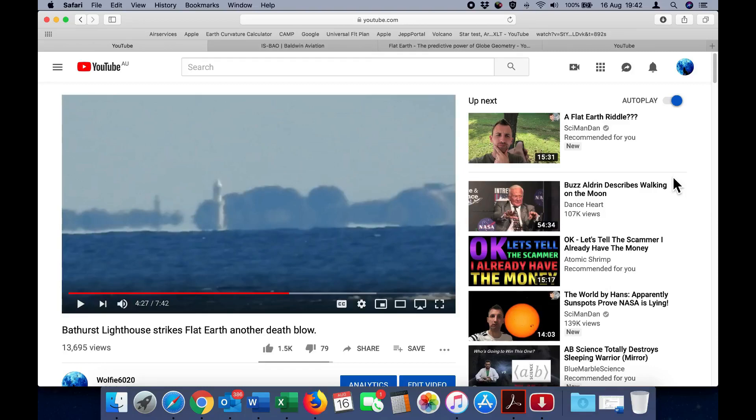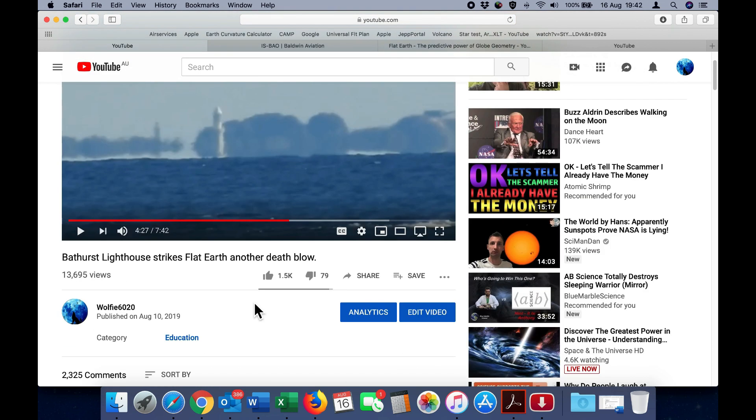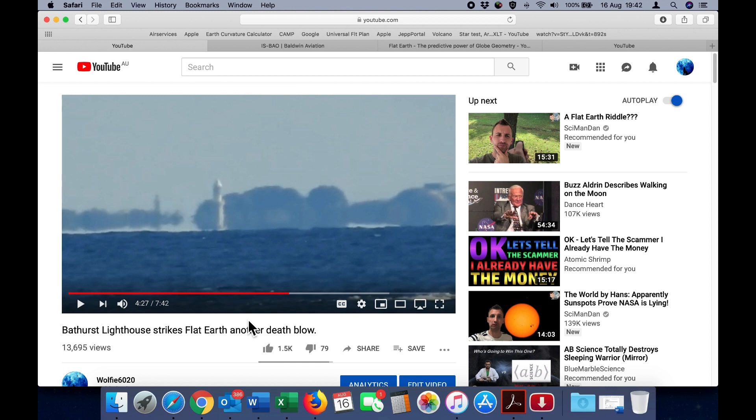This video is a follow-up to my last one, which was Bathurst Lighthouse strikes Flat Earth, another death blow. I find it quite fascinating how so many Flat Earthers immediately go into damage control whenever I post a video, and this one already has over 2,300 comments. One of the most prevalent comments from Flat Earthers is the mirage, which is clearly visible in the footage.